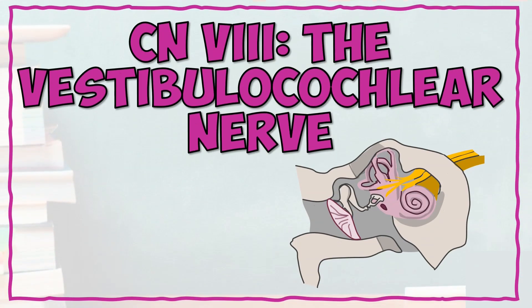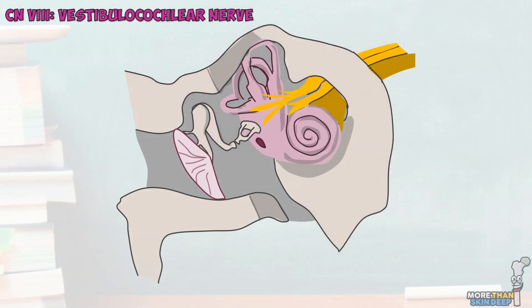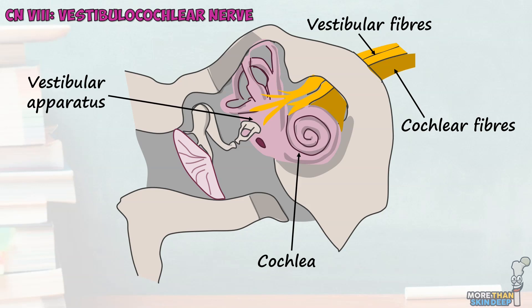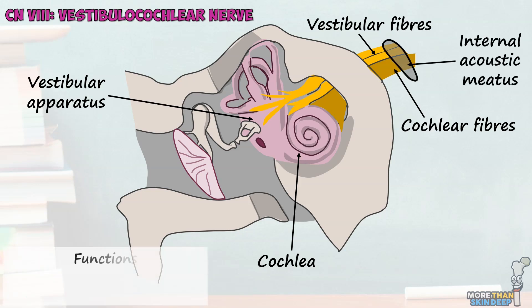The eighth cranial nerve is responsible for sensing the complex inputs of both hearing and balance. It resides entirely within the head, performing all of its work in the inner ear. It is known as the vestibulocochlear nerve and is comprised of two parts: vestibular fibres, which sense balance, and cochlear fibres, which sense sound. These fibres originate in the vestibular apparatus and the cochlea respectively, and join together to travel back towards the brain via the internal acoustic meatus. The vestibulocochlear nerve is considered to be a purely special somatic sensory nerve.